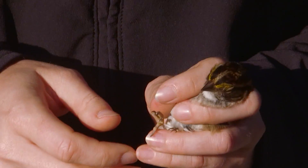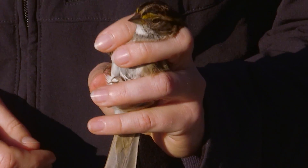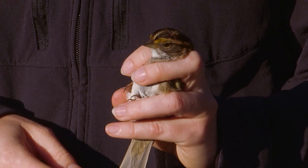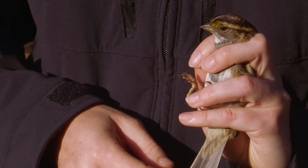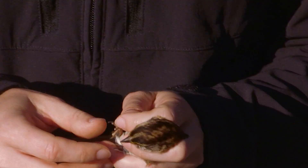Here we have a white-throated sparrow. This is one of our more common species that comes down here to spend the winter — they nest up in Canada and come down here in large numbers to winter in Kentucky.